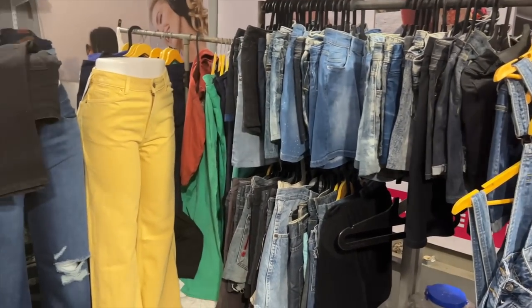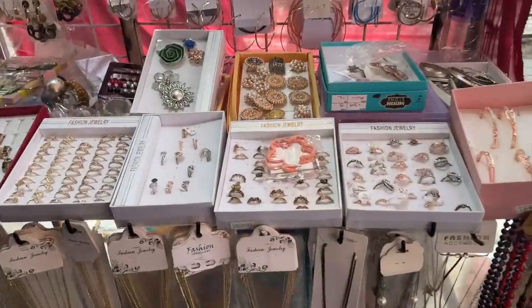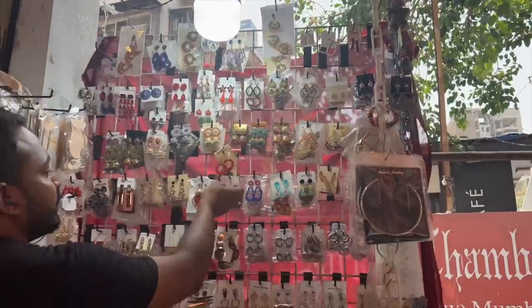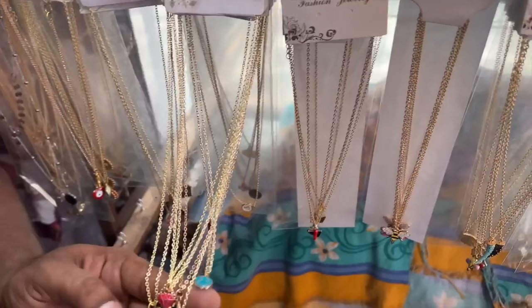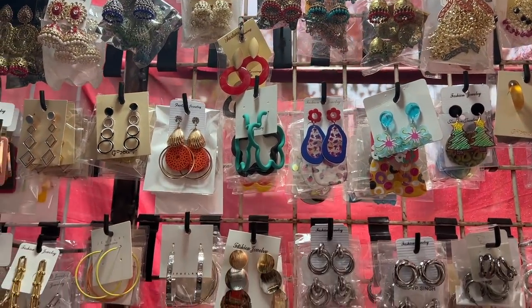The denims were also available, but those looked a little old, so you can skip on the denim. But in the store, there is a really good jewelry collection — both statement and dainty. Statement earrings were anywhere between Rs. 100 to Rs. 200, and dainty necklaces were only Rs. 50. I was shocked — his collection was not too loud.